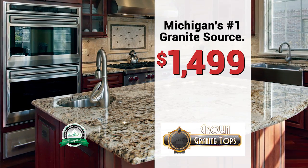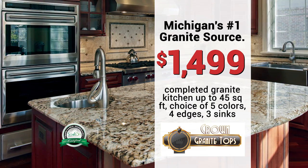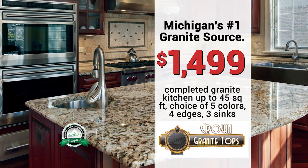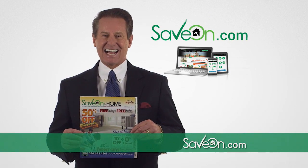This month, get a completed granite kitchen up to 45 square feet for $1499 by the Save Certified experts at Crown Granite and Marble. So look for us in your mailbox or online at SaveOn.com.